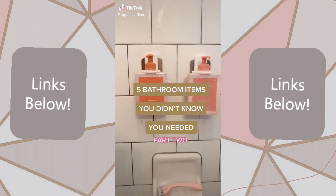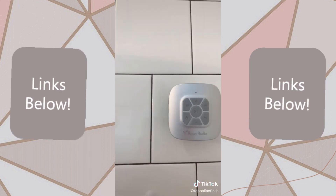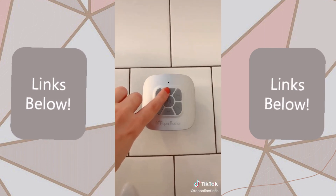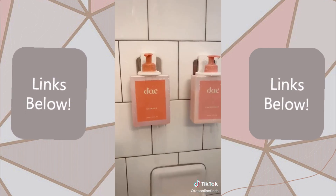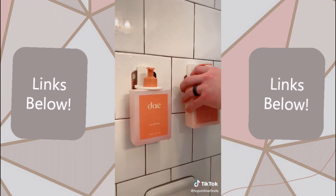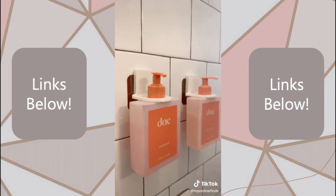Five bathroom items you didn't know you needed, part two. First up is this waterproof speaker that suctions to the wall of your shower so that you can listen to music while you're in the shower or bath. You can control the volume, skip songs, and you can also take a phone call and talk through the speaker. Next are these bottle holders that you can use for shampoo, conditioner, or body wash — they're adhesive so they just stick onto the shower wall and eliminate clutter and save space.